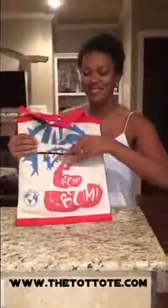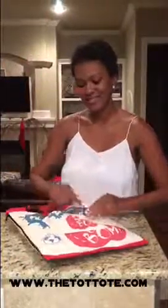We hope that you and your family enjoy the Tot Tot and we would love to hear from you. Visit us at thetottote.com. Tot Tot for now.